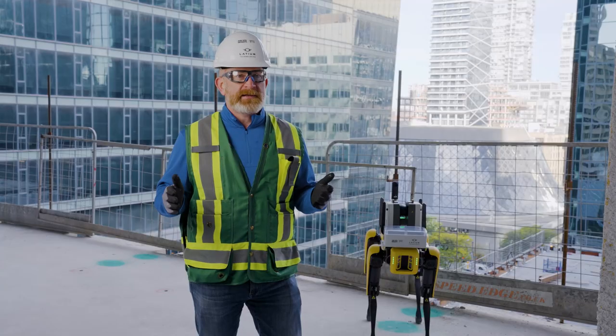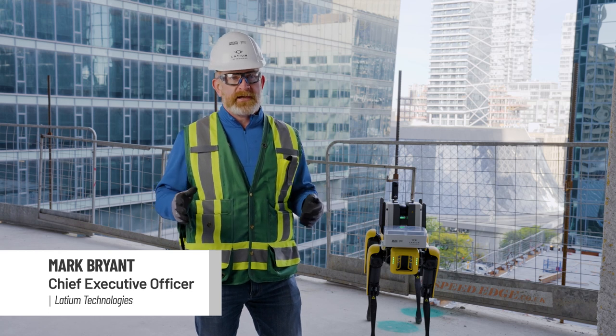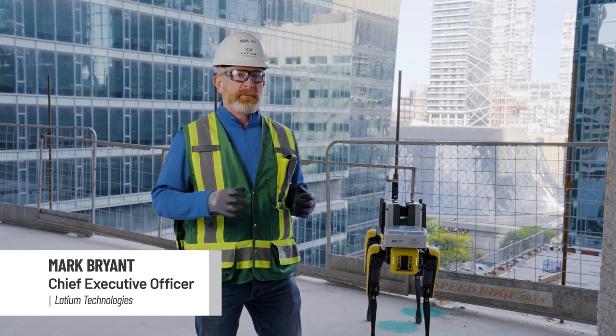This is an interesting time to be in construction with robotics because it's an industry that typically hasn't digitized, and we can use robotics to complement field workers.